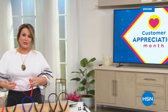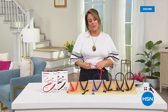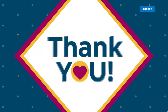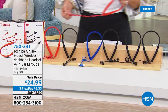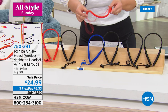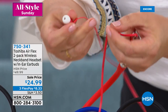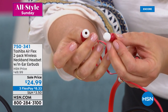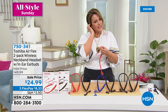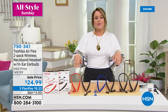You are watching HSN, live from our studios in St. Petersburg, Florida on this beautiful Monday morning. We've had great electronics as part of customer appreciation month. Take a look at what we've got next from Toshiba — one of the titans of tech. We've got the AirFlex two-pack of wireless neckband headsets. It's a cool soft rubberized design that goes around the neck — you pop the little earbuds into your ears and they actually feel comfortable and stay in place. If you don't like the little hanging earbud design, these are for you.